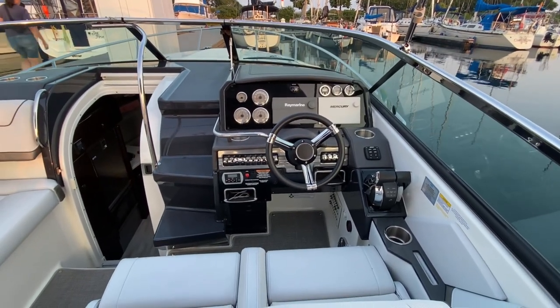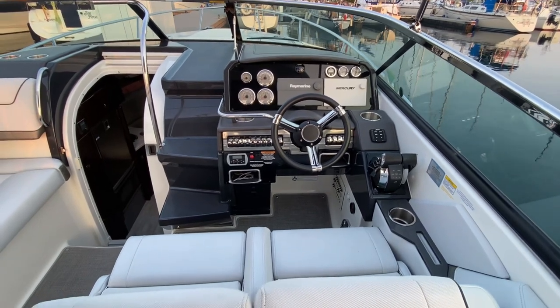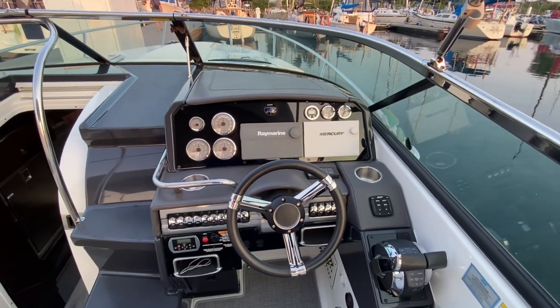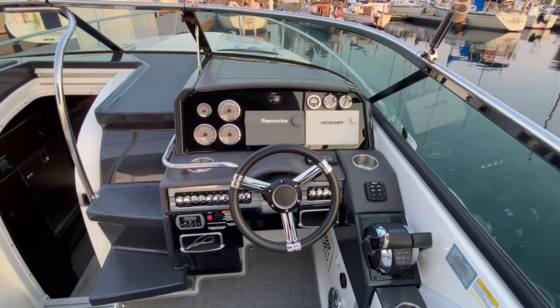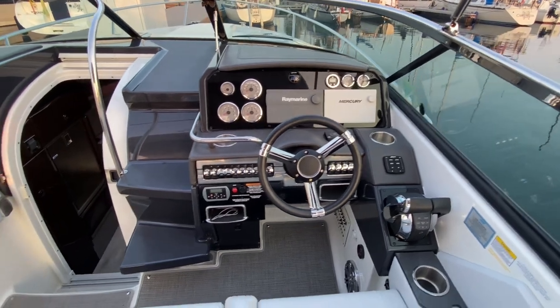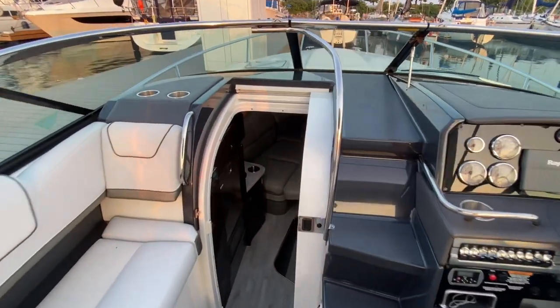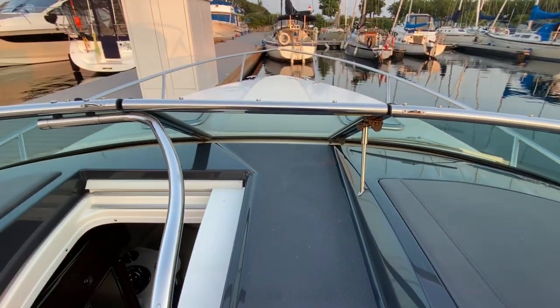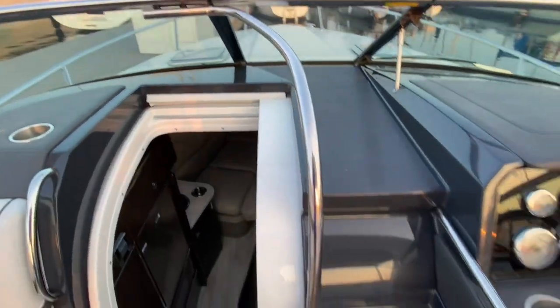There is no joystick but there is your dual throttle controls, making a 31-foot boat quite easy to maneuver. You do have a Mercury Vessel View screen along with a Raymarine and active trim setting. You do have a walk-through companionway which is really nice for when it's a little bit rocky out on the water — just a little more security with a nice grab rail.